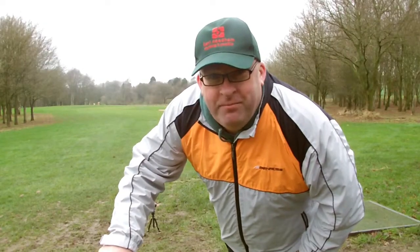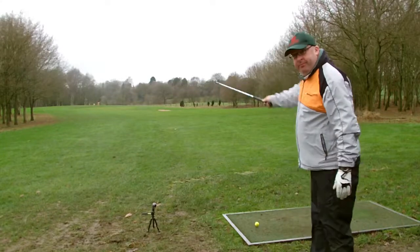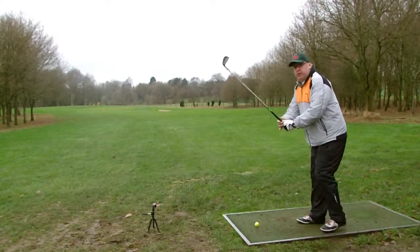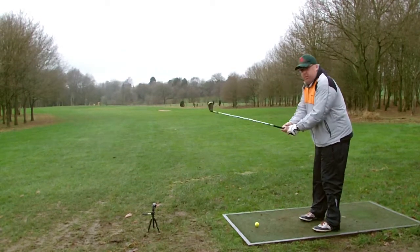I'm going to tee off with no warm-up, cold, a bit windy, and there are trees everywhere. Here we go — first shot off the tee. I'll grip it as if I'm playing right-handed because that's the love I've got.